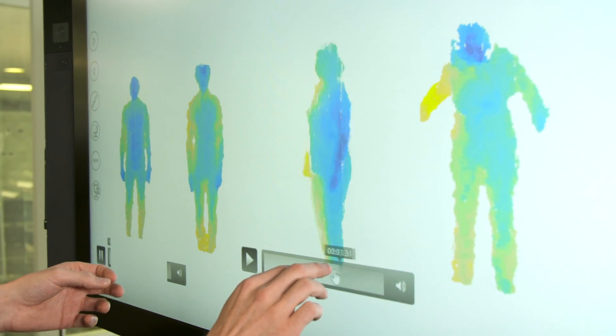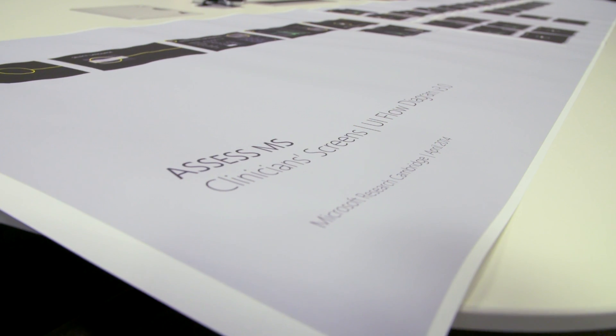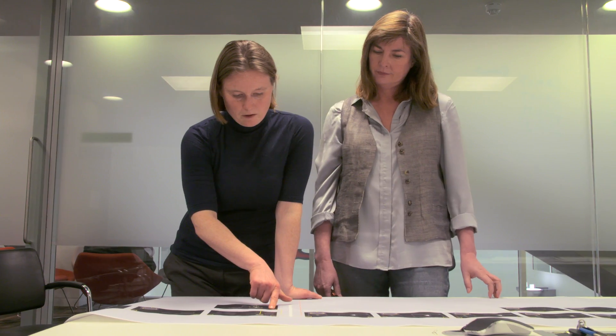The healthcare industry has got a lot of technology, and yet we feel that we're not making the best use of that technology and that data. We saw a real possibility to use all of the expertise that we have in the building around machine learning, computer vision, to assess and diagnose the progression of multiple sclerosis.